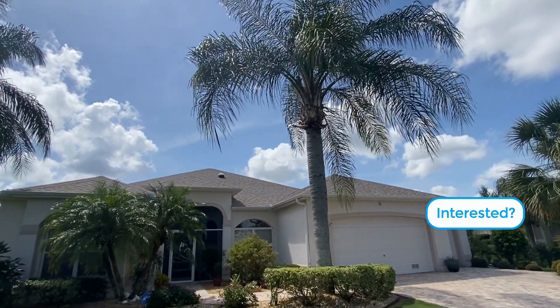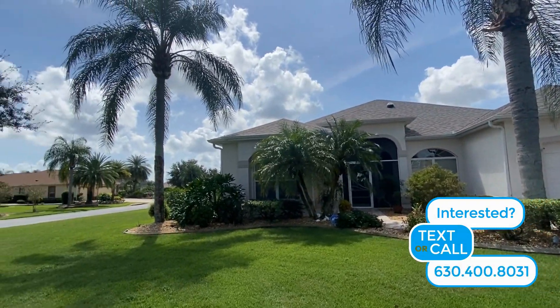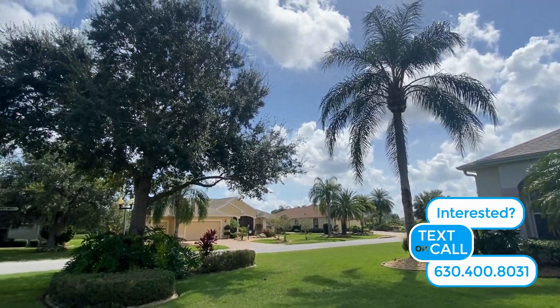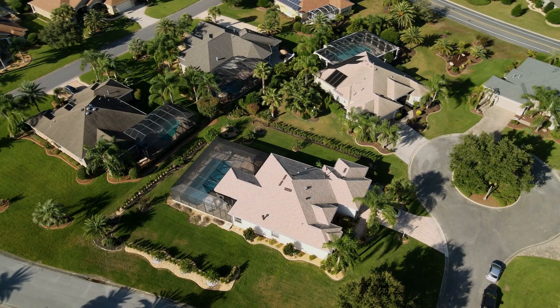The curb appeal of this home is spectacular and its property just gorgeous. The large corner lot offers plenty of green space for tropical landscaping. Let's take one more look from a Sandhill Crane's perspective.